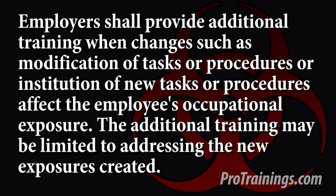Employers shall provide additional training when changes such as modifications of tasks or procedures, or institution of new tasks or procedures, affect the employee's occupational exposure. The additional training may be limited to addressing the new exposure created.